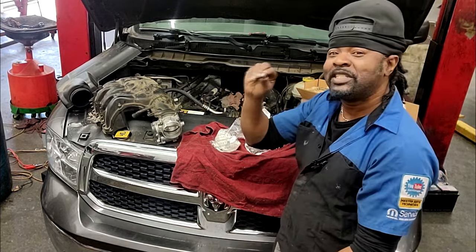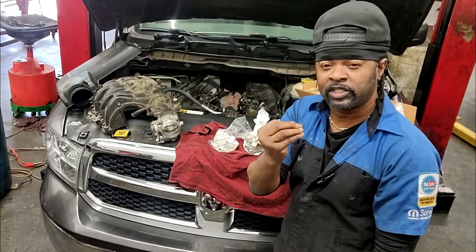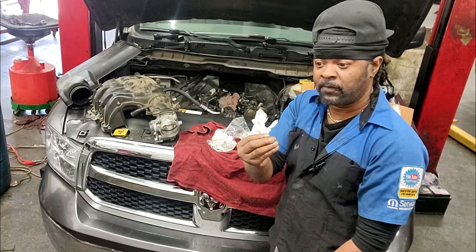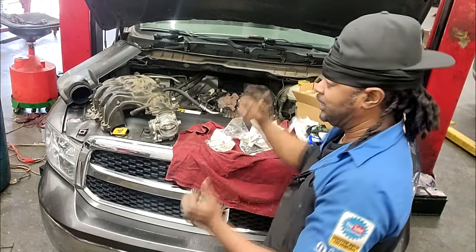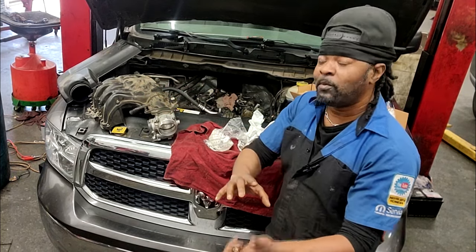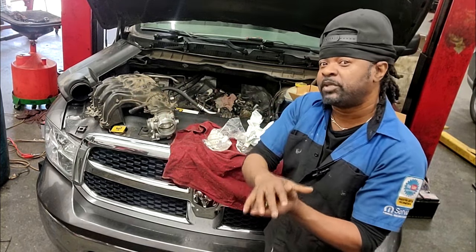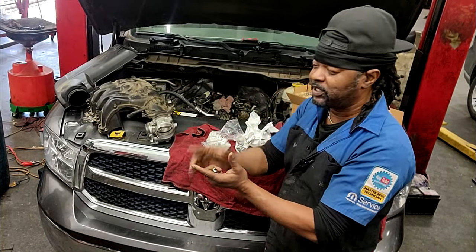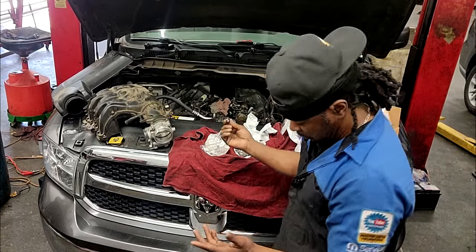This is the only problem with the 3.6 Pentastar — there are 10 million of those engines out there. So the ones we get, it becomes a percentage thing. Because there are 10 million of them, if we get one per day, you'd think, 'Oh my God, it's all junk.' That high amount will make you think this must be a garbage engine because they're failing all over the place. That's not so. If it wasn't for this rocker arm issue and that oil cooler, this Pentastar would be just the perfect engine.